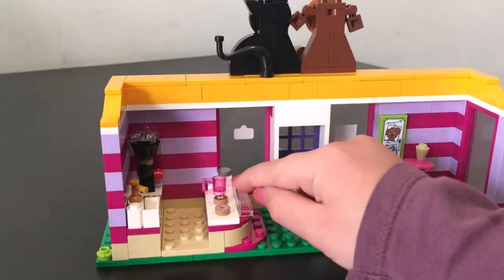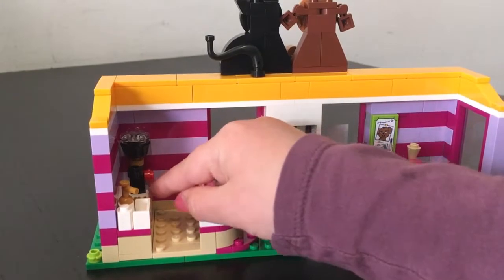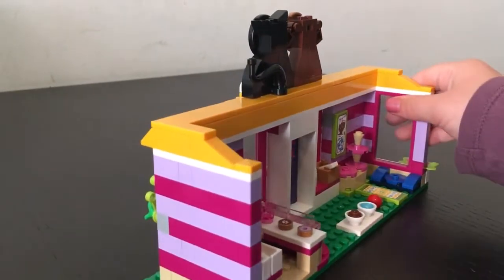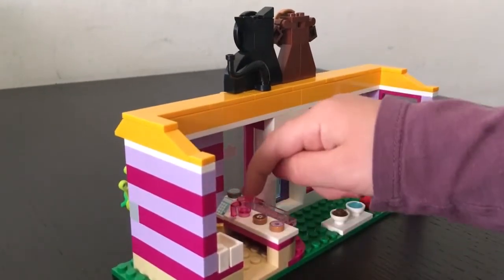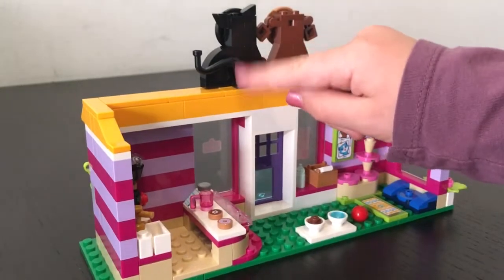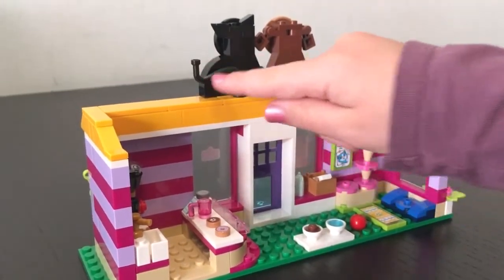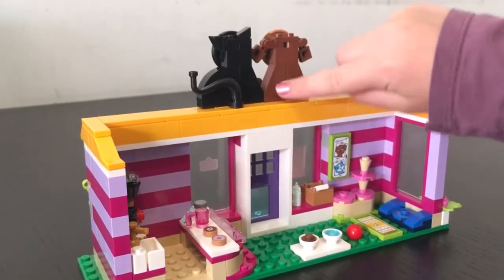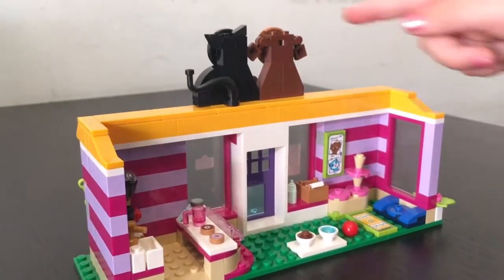And then over here is the cafe where there is a donut, a dog biscuit, a coffee mug, a coffee maker, a little sink, and then there's a printed little cash register, which looks really cool. And then the back of the cat has a little tail and this is just flat with some ears.